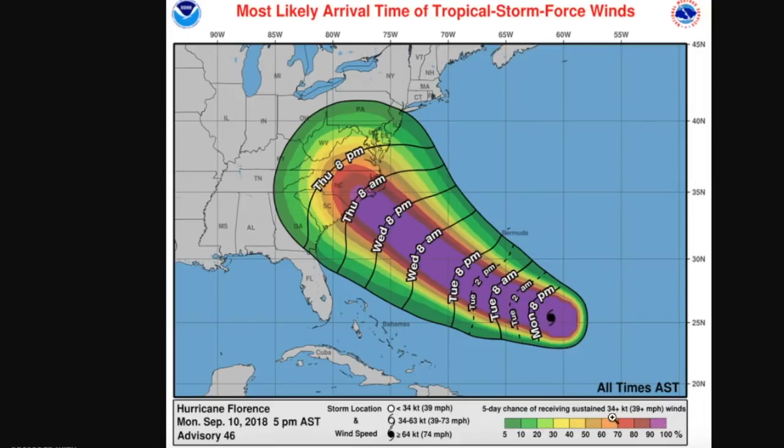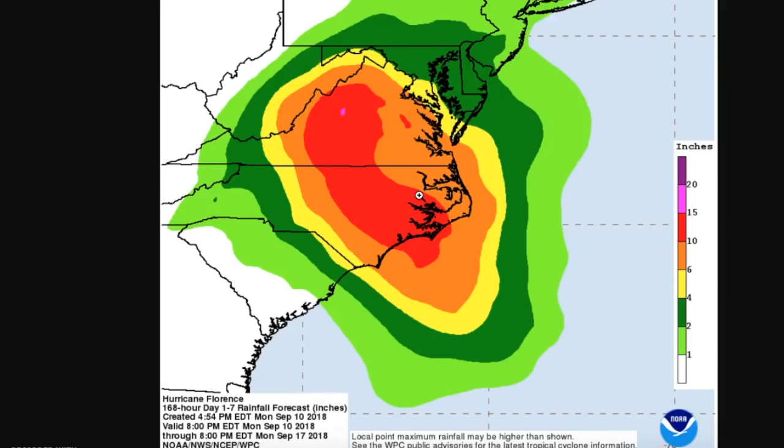Wind is not going to be one of the main threats. The main threat is going to be both rainfall and storm surge. Rainfall predicted from the WPC shows a wide swath of 10 inches of rain through North Carolina up into Virginia, with isolated totals up to 15 inches. This could be a bit underdone — if the storm actually does make landfall and stalls, these rainfall totals may be a lot higher. Some models are even showing 30 to 40 inches of rain. Is that out of the question? No. Is it unlikely? Maybe. We'll just have to wait and see.